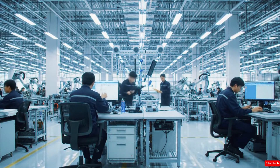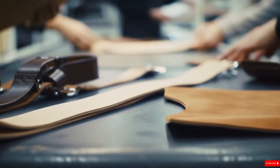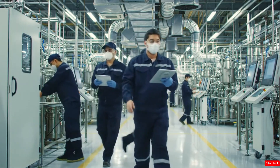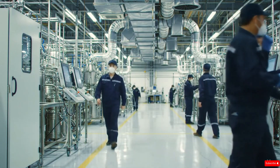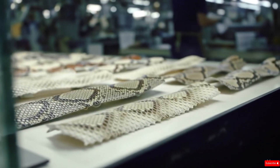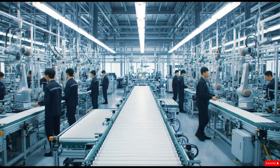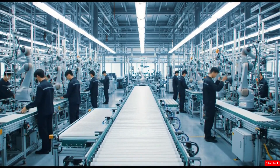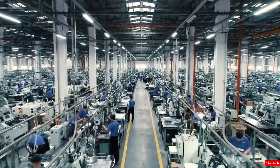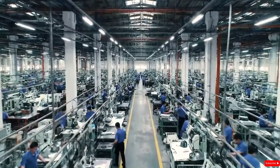From a simple raw snake hide to a polished, high-value luxury component, this journey is nothing short of extraordinary. What begins as a natural material collected from remote regions is transformed through science, engineering, craftsmanship, and precision. Every step — from deep cleaning to chemical treatment, from shaping to final assembly — reveals a world where nature meets technology. Behind every finished piece lies the effort of countless workers, advanced machines, and strict quality protocols. It is this combination of human expertise and industrial innovation that turns a fragile reptile skin into a durable, refined product used in some of the world's most premium gadgets and accessories. This is the world of exotic snakeskin leather — a world where ordinary materials become remarkable, powered by skill, dedication, and engineering excellence.